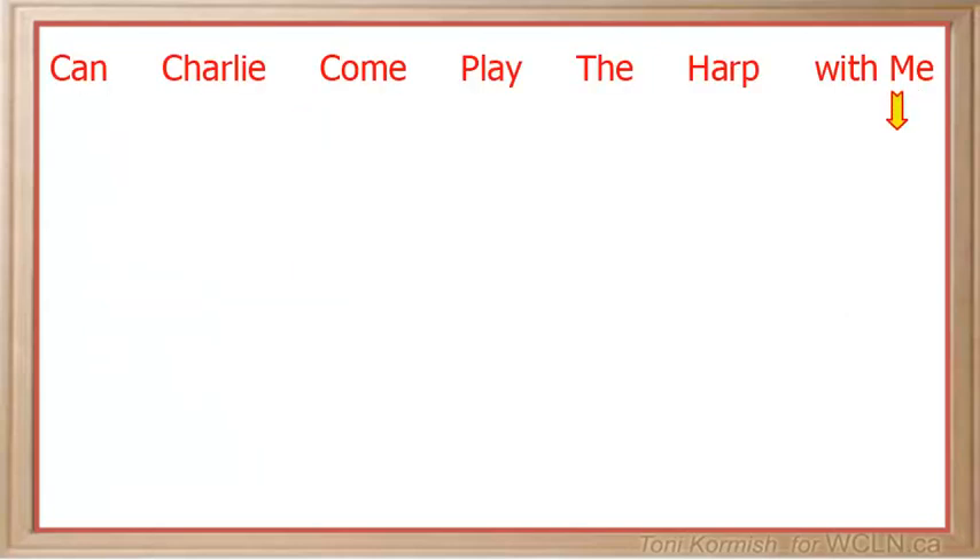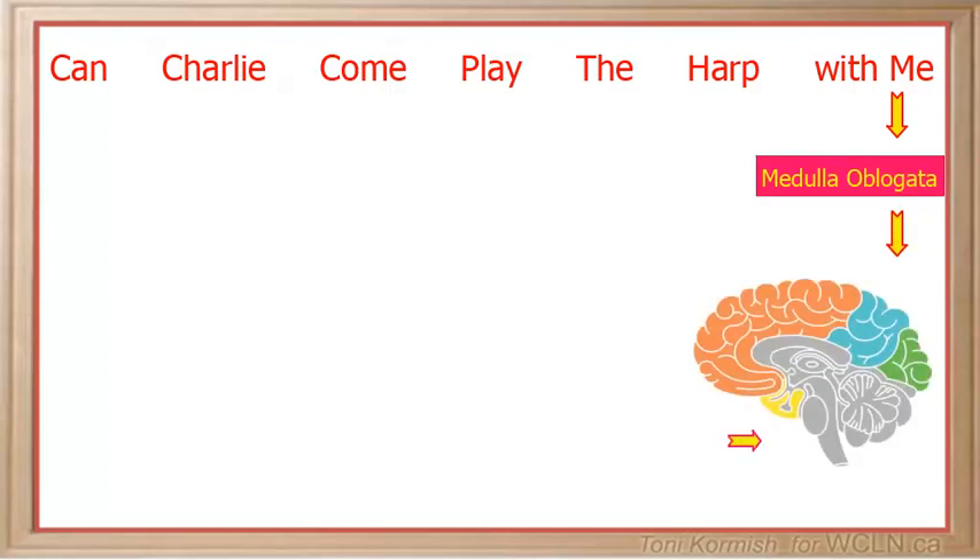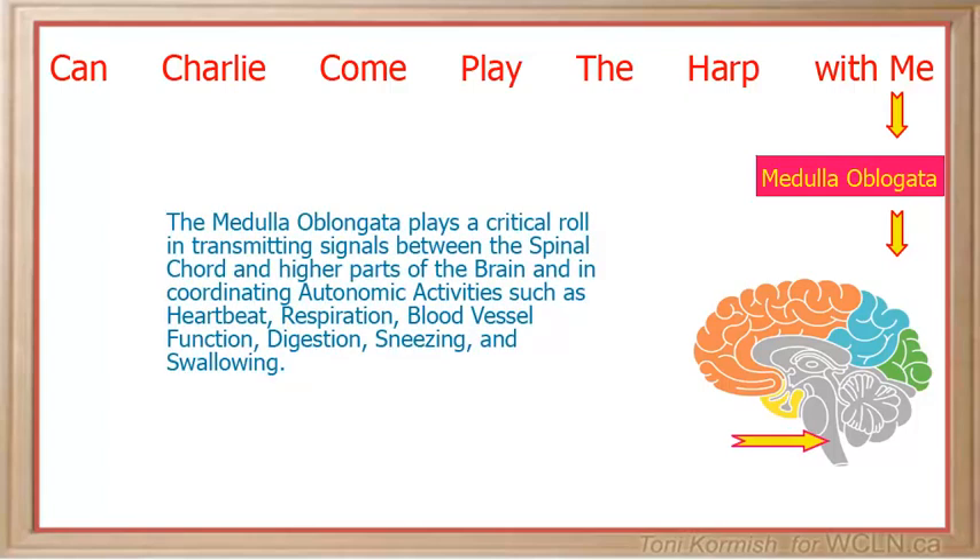Me stands for the medulla oblongata, also called the medulla, the lowest part of the brain and the lowest portion of the brainstem. The medulla oblongata plays a critical role in transmitting signals between the spinal cord and higher parts of the brain, and in coordinating autonomic activities such as heartbeat, respiration, blood vessel function, digestion, sneezing, and swallowing.